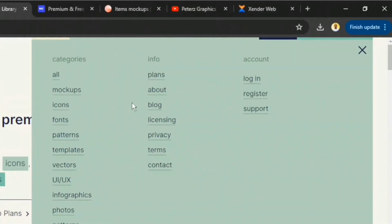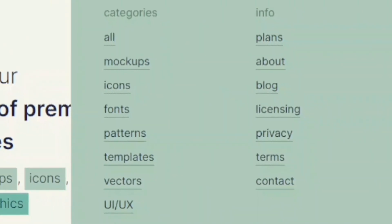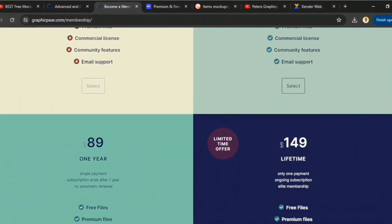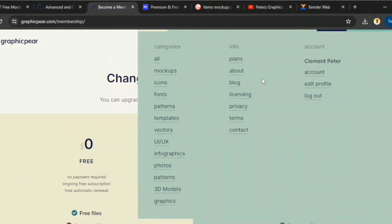Simply set up a free membership and explore their best collection. Their library ranges from mockups, icons, fonts and much more. While they offer different price plans, they also have a free collection of mockups. Although the free collection is limited compared to the paid plan, it is still worth checking out.